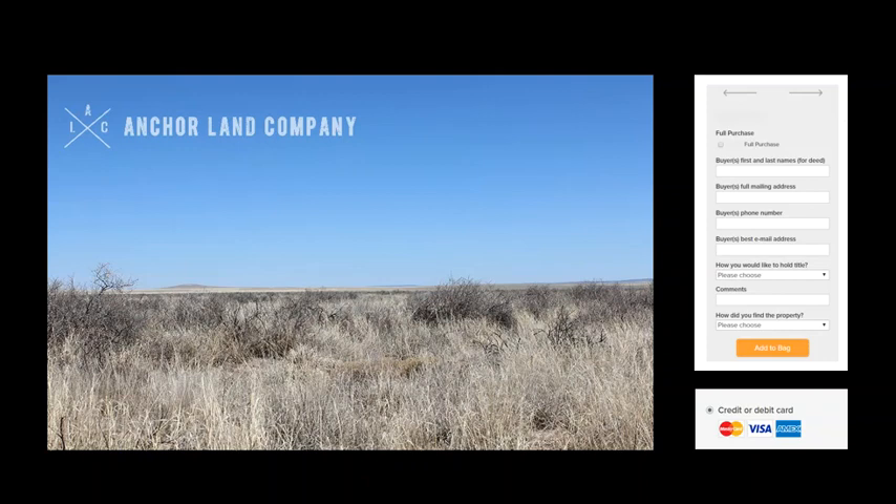If this property is what you're looking for and you are ready to purchase, look over all the details in the listing. When you're ready, you can fill out the information on our website along the right side of the screen. Enter the basic information in the block shown and continue through the checkout process to make the down payment. If you're purchasing using seller financing, when you check out, we will send you an email invite to digitally sign the land installment contract and to set up payments.